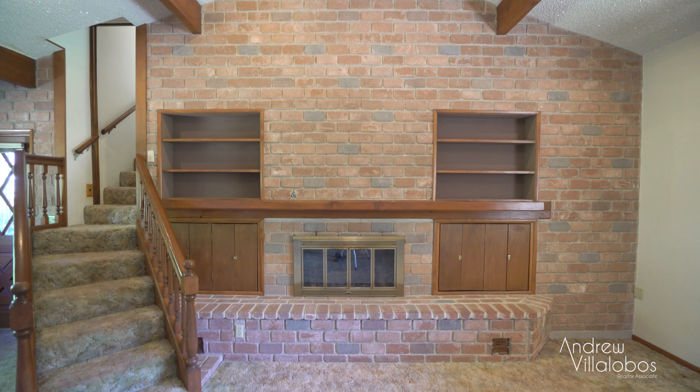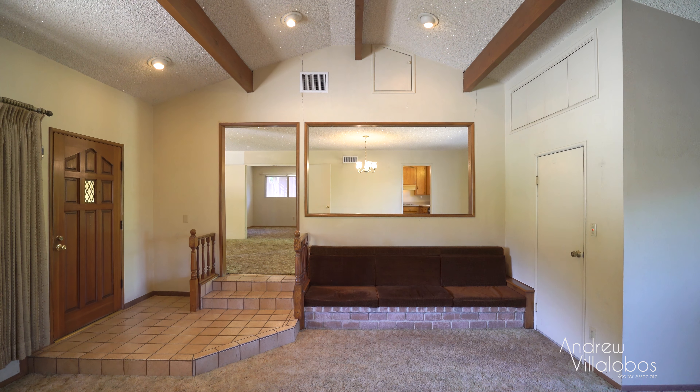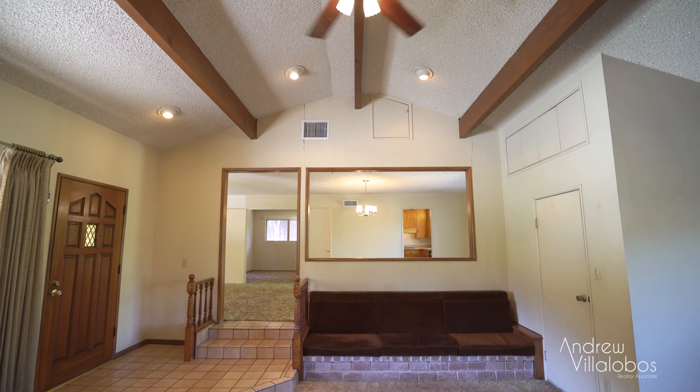As you dig into this home a little bit more, you'll begin to notice some of the great features that this home has to offer. One thing I know you're going to like is this living room, with its high vaulted beam ceilings, custom built-in cabinetry, and this settee which has storage not only all on the bottom but in the back. You're going to find other unique built-ins like this one throughout this property.